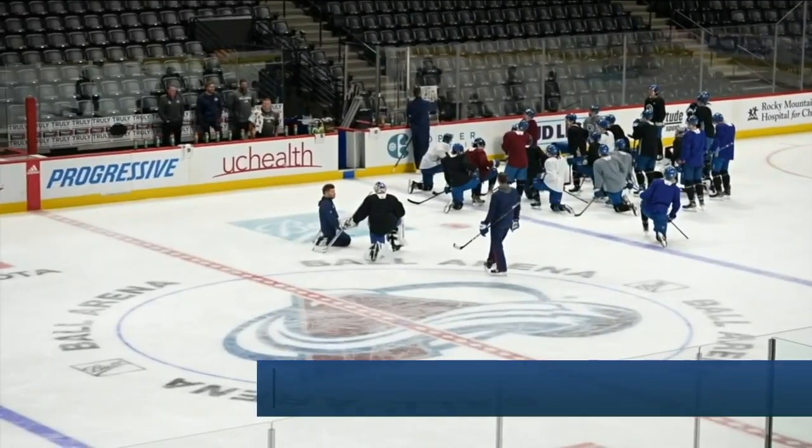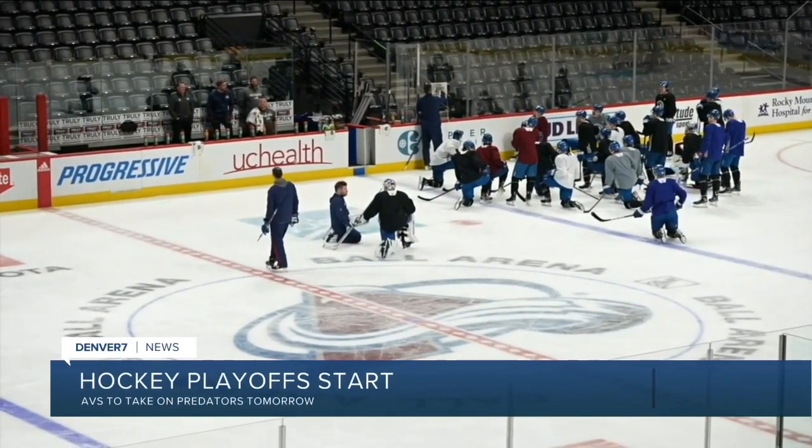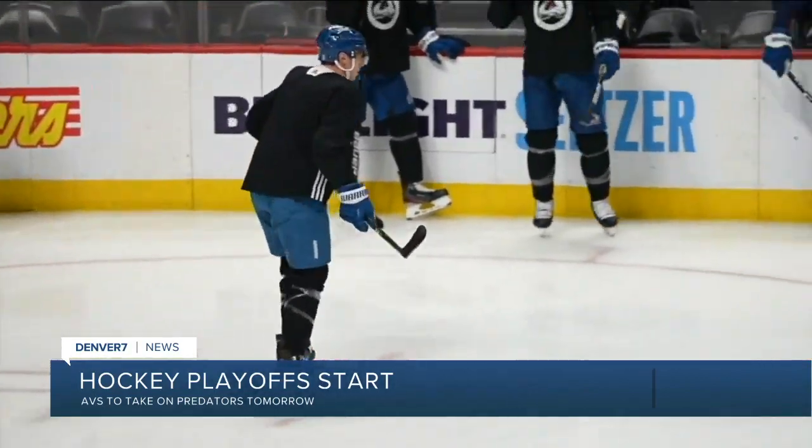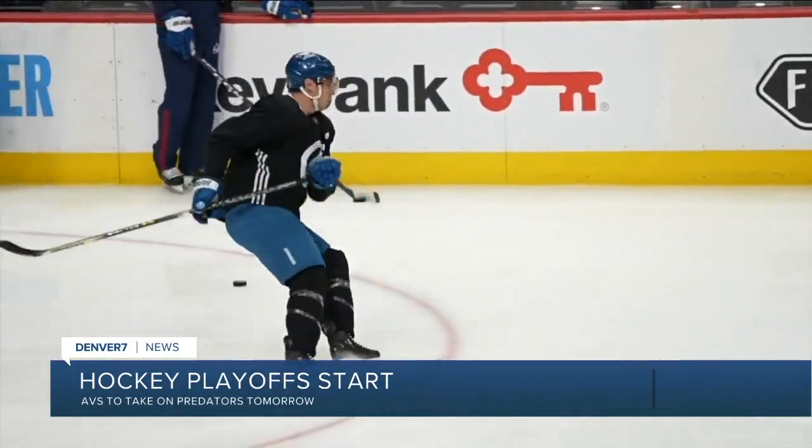And speaking of Ball Arena, the Avs begin their quest for the Stanley Cup tomorrow night. They will host the Nashville Predators in Game 1 of the Best of 7. The Avs finished the regular season with the best record in franchise history, the most points ever in a season. They are the top seed in the NHL's Western Conference going in.